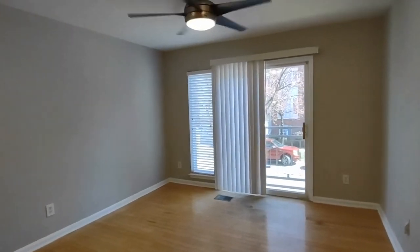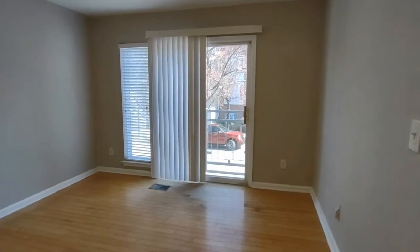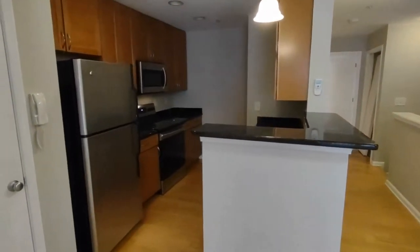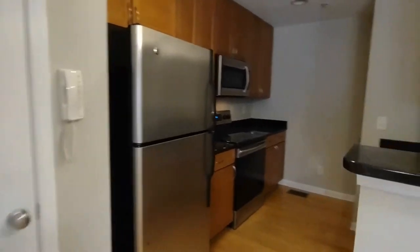This home is complete on the main level with wood flooring, a patio door, ceiling fan, and the kitchen has granite countertops, matching appliances, and plenty of pantry space.